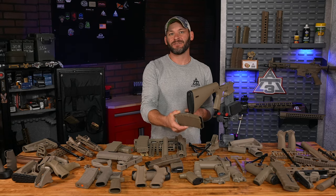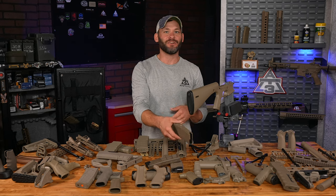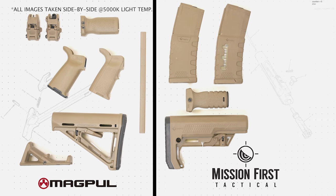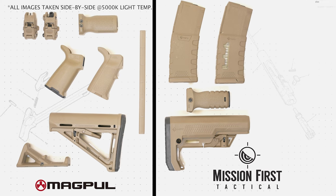Mission First Tactical is one that I haven't put a lot of personal time behind, but there's plenty of MFT gear around this joint, particularly in magazines. Maybe I have exercised one of these at the range. Either way, MFT has FDE options — mags, grips, buttstocks.